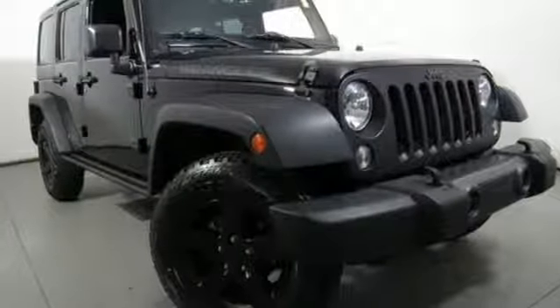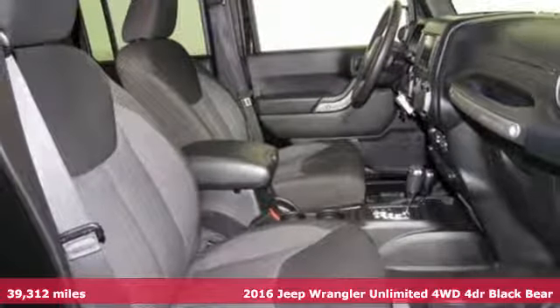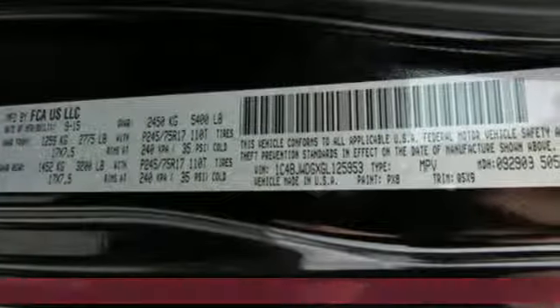Here's a 2016 Jeep Wrangler Unlimited. This Wrangler is the right balance of style and purpose, and with four doors it's easy for everyone to join in on the fun.